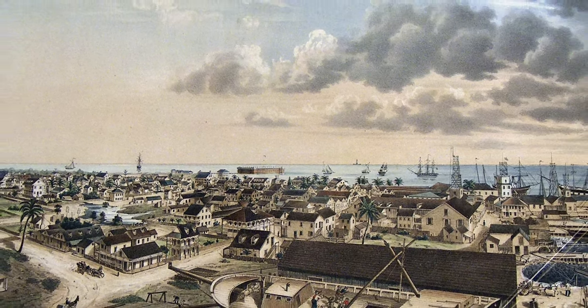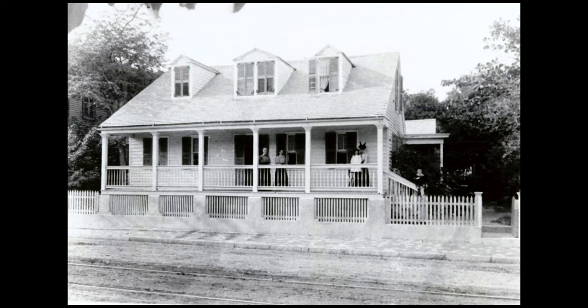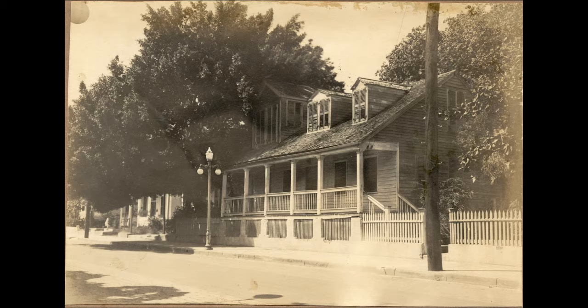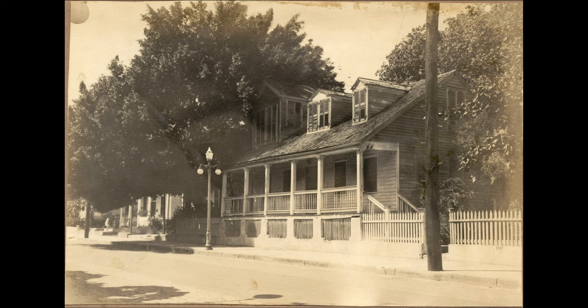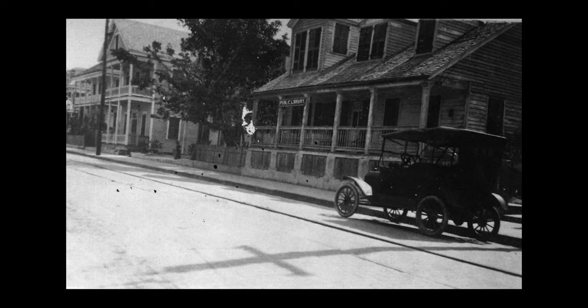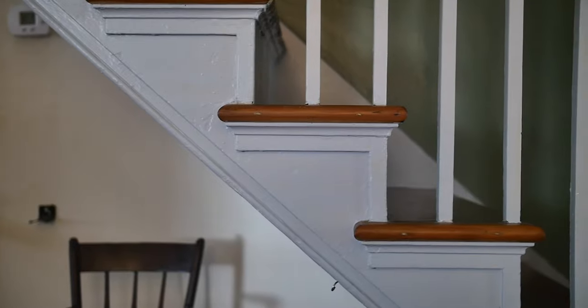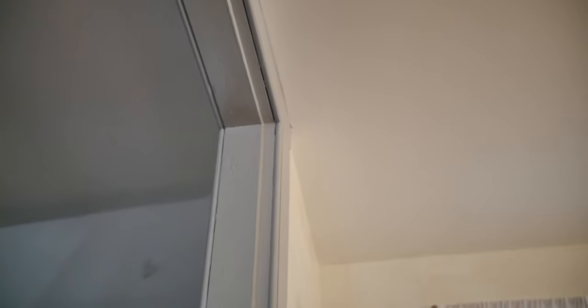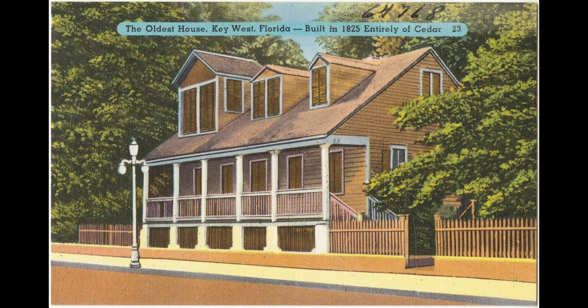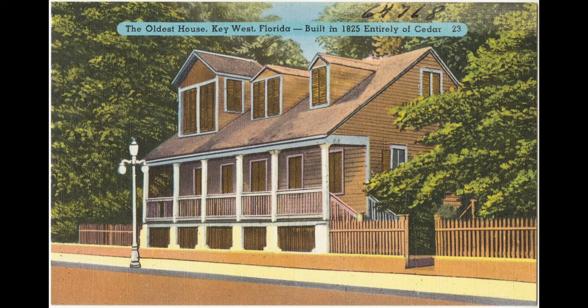The origins of Key West occurred in the 1820s, and at that time a man named Richard Cousins had immigrated here from Green Turtle Cay, Bahamas. He was a skilled carpenter and he began building buildings. This is one of a number of buildings that he built. We know the house was completed by 1829 when the original plot survey of the city was completed.